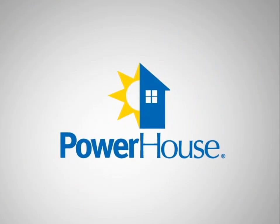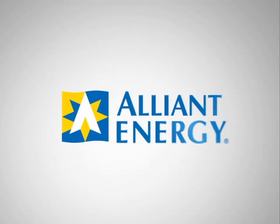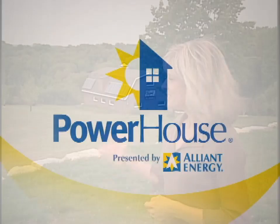Powerhouse, presented by Alliant Energy. Alliant Energy, we're on for you. Do you know what this is? What you're looking at is an array of solar panels. Solar power is one of the most common types of renewable energy, and we're going to find out all about it today.